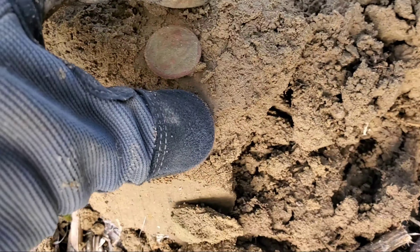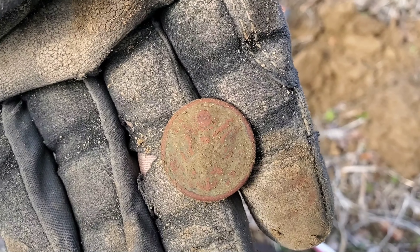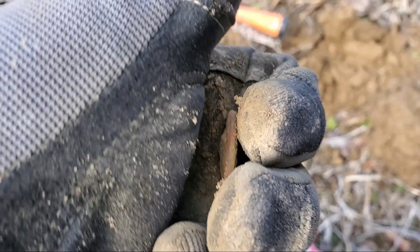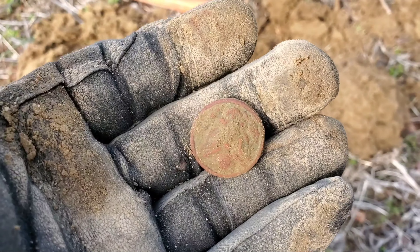I got my first button of the day - that's a great seal button right there. We've got the shank on the back bent over.